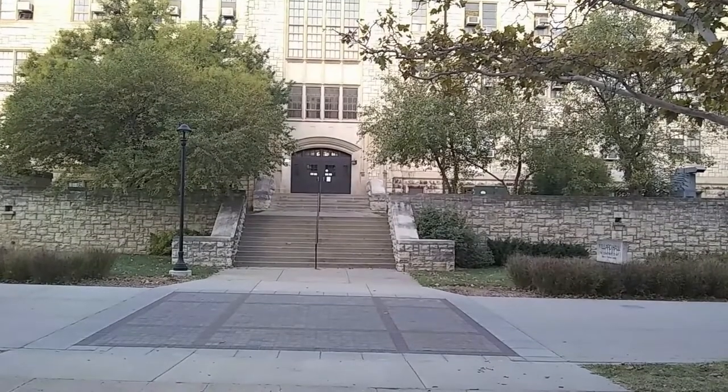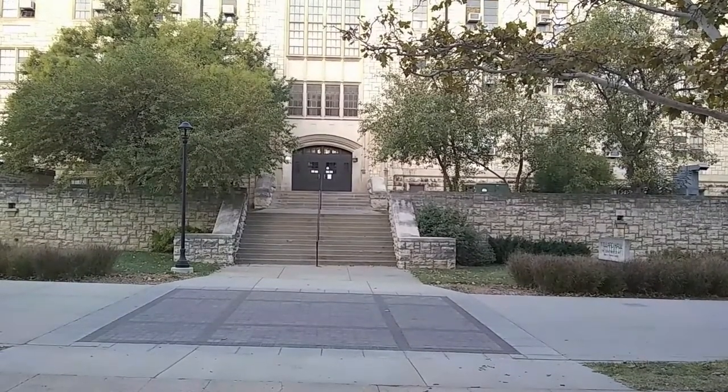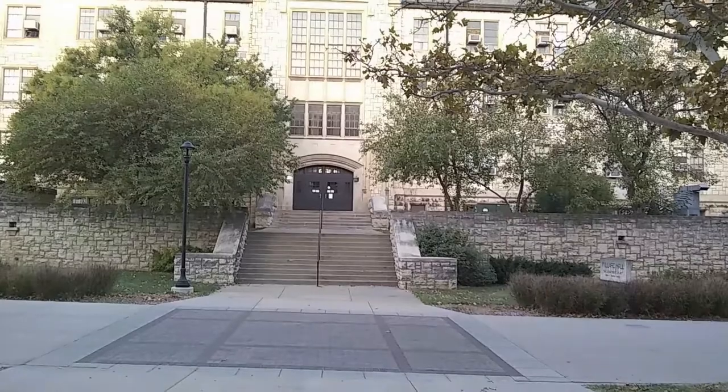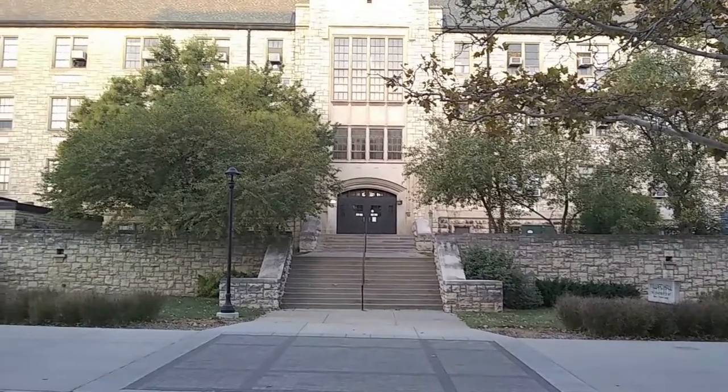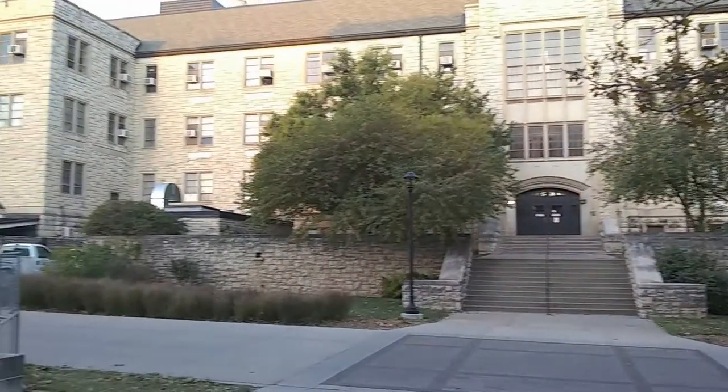Early morning at Kansas State University. The sun's just starting to rise and I'm standing in front of the chemistry building, looking across the street at one of the original chemistry buildings, Willard Hall.